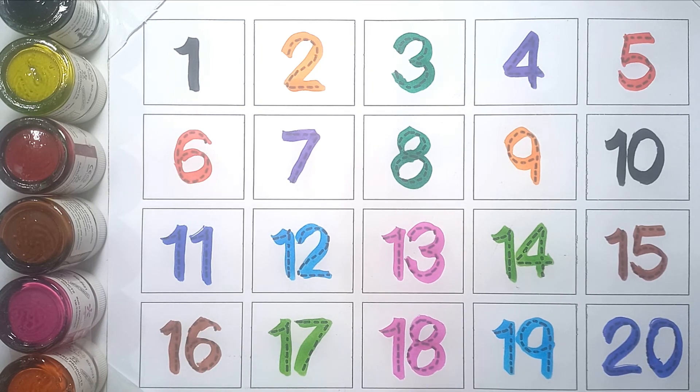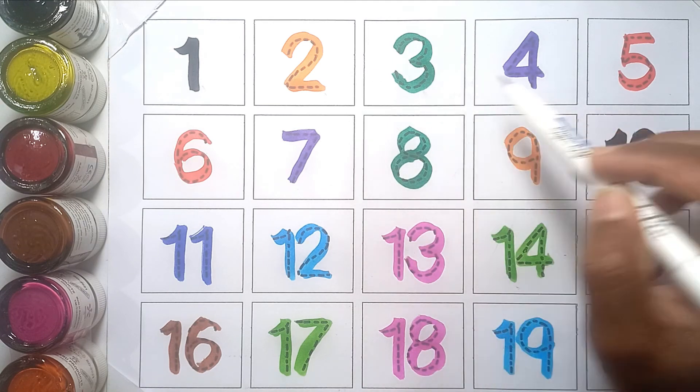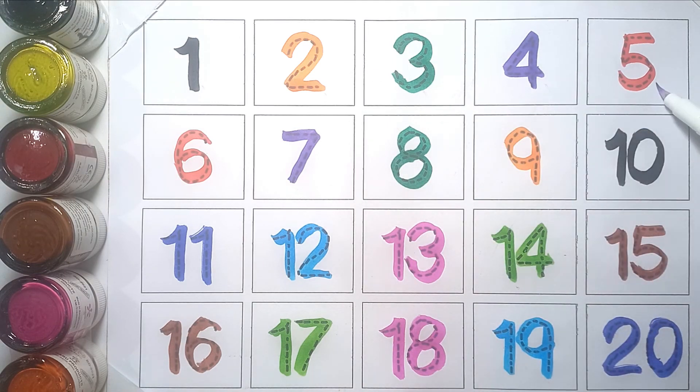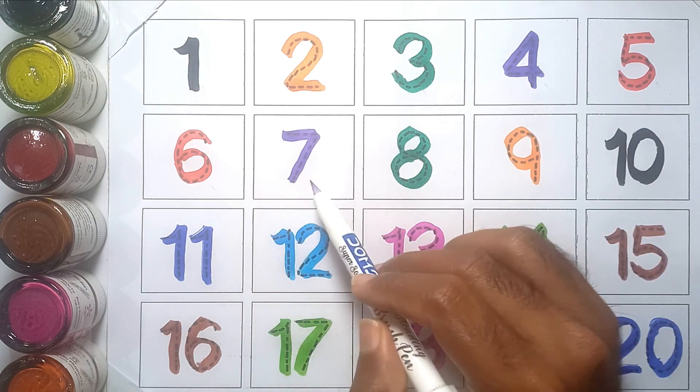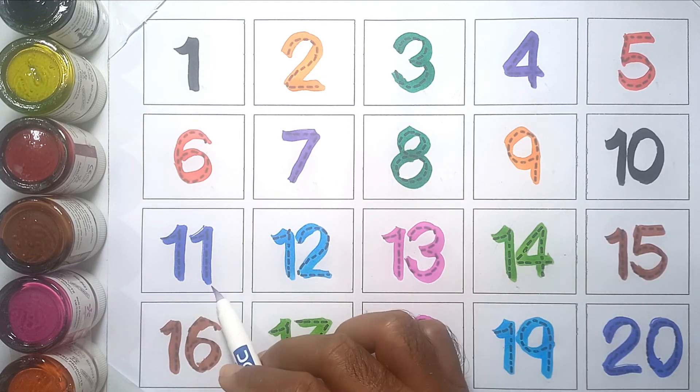Twenty! One, two, three, four, five, six, seven, eight, nine, ten, eleven.